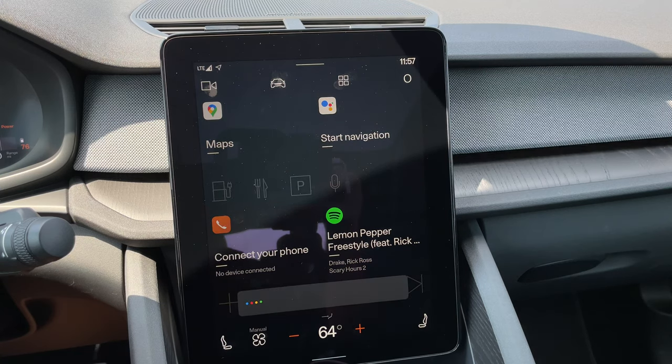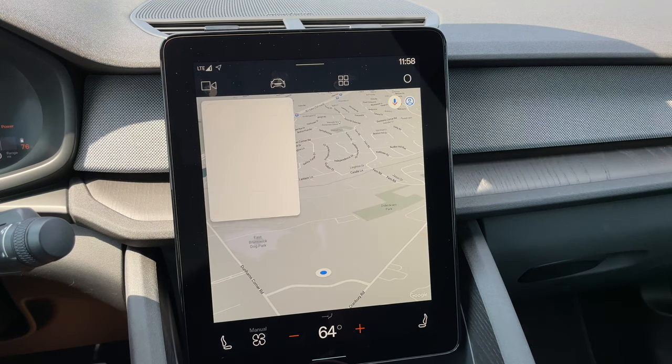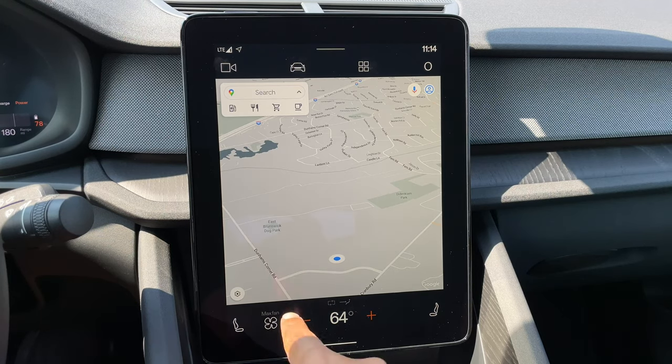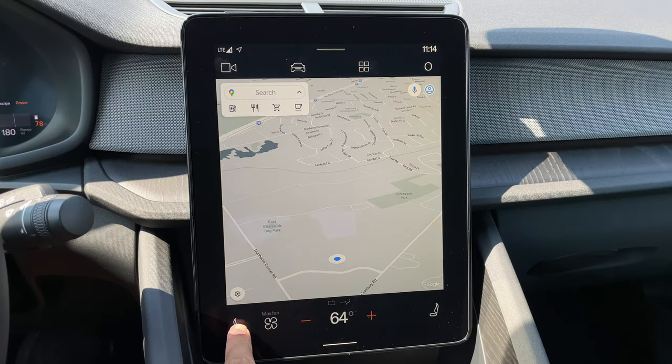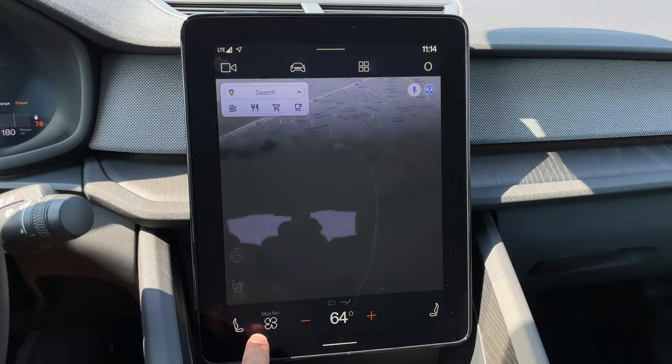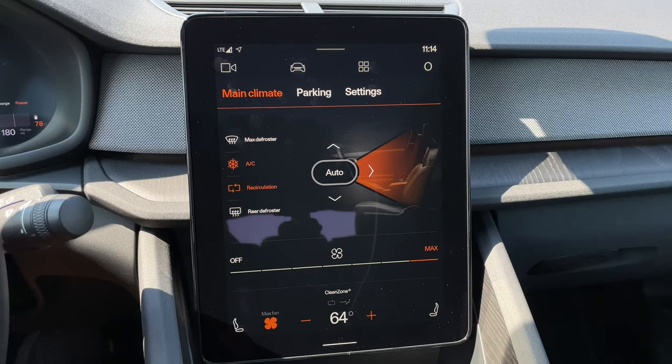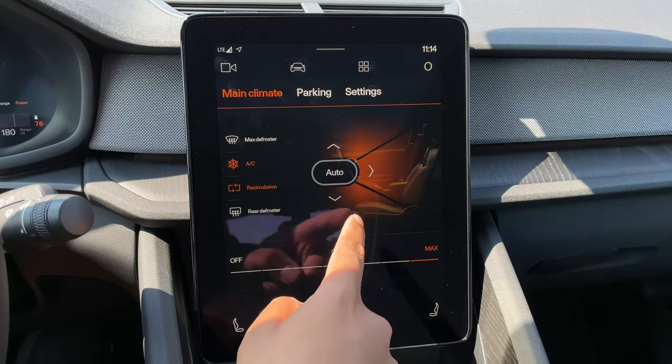"Hey Google, navigate to New York City" — and she pulls up the route. Pretty nice. In the lower part of the screen, you have quick access to some climate settings, including your climate temperature and your heated seats and heated steering. If you want to dive a little deeper into your climate settings, you can just tap the fan button, and that will open up the climate screen.